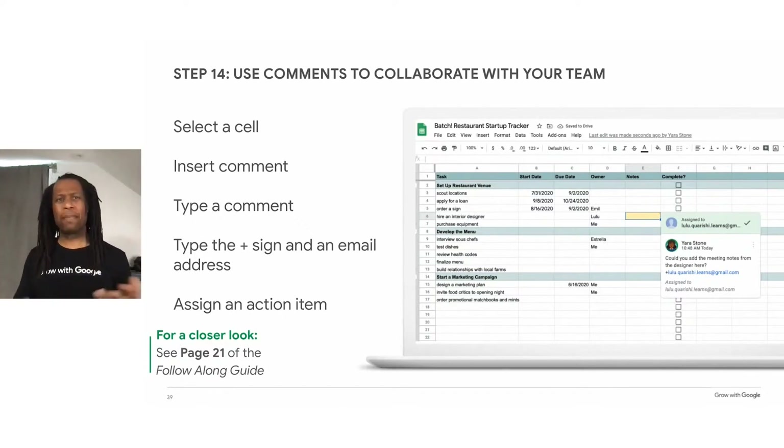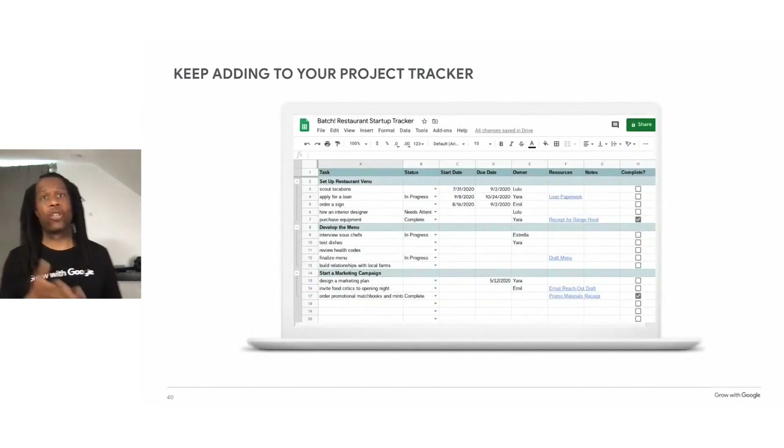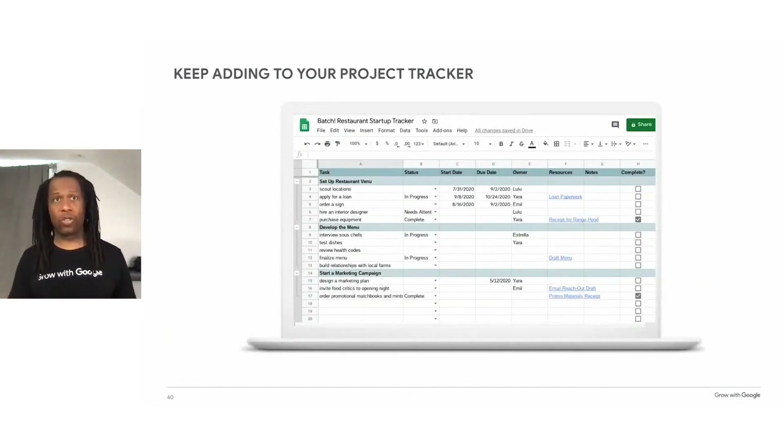Checking in with your team, even if it's briefly, can help you anticipate any possible challenges and adjust your schedule accordingly. As your project grows, the spreadsheet will too. You can use this tracker as a hub for your own planning, and your team can access it to communicate and track multiple tasks. You may also find that your goals, objectives, and milestones change as a project progresses. You can update your digital project plan anytime and from any device to keep it current and complete.